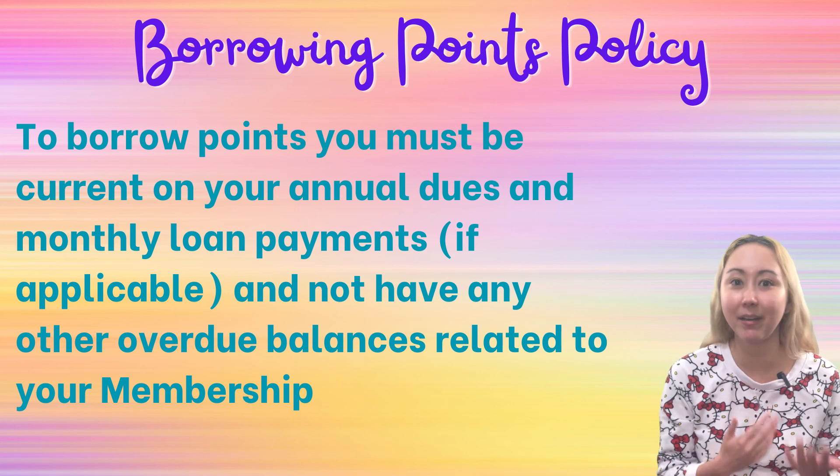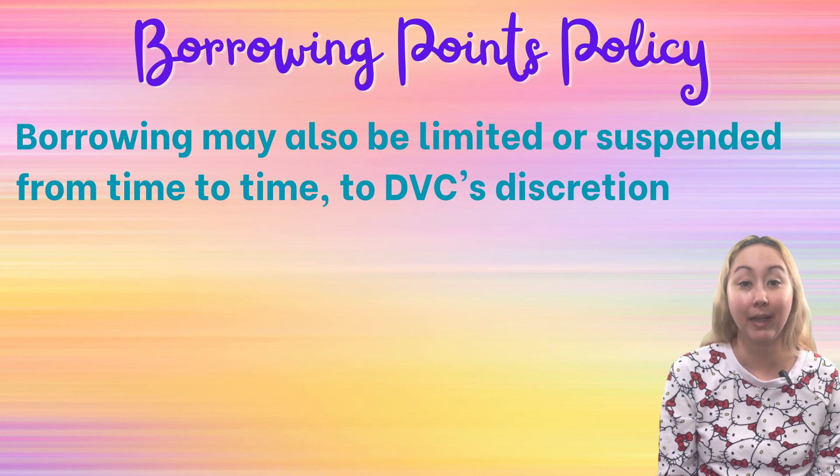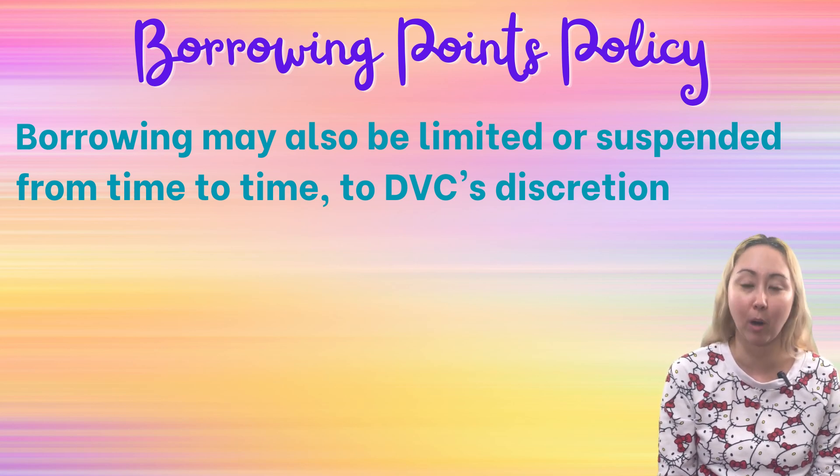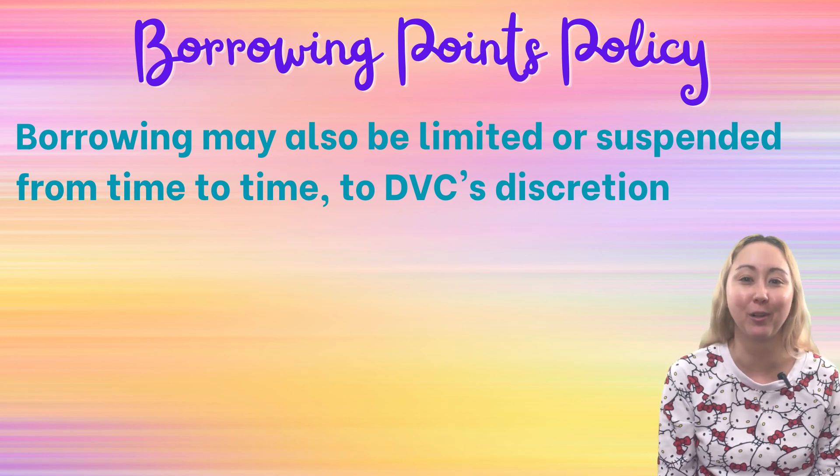Finally, if you've been in the Disney Vacation Club sphere for the past few years, you'll probably remember that at one point they did restrict borrowing to only 50% of the next use year's allotment. Disney Vacation Club does retain the right to limit or suspend borrowing at any point in time. Right now we are back to 100% borrowing allowed. Anecdotally, this is a very popular benefit and perk — people definitely make use of borrowing, so hopefully DVC won't have to limit it for a long time.